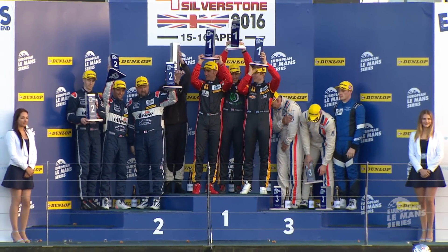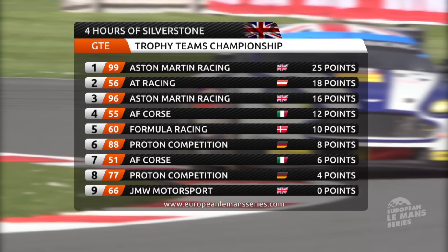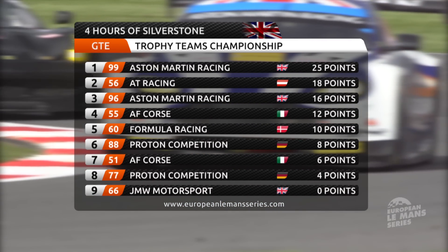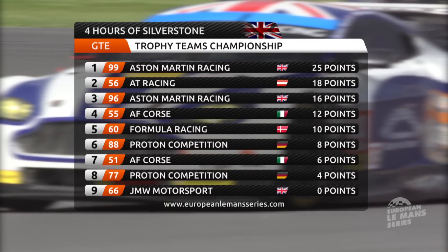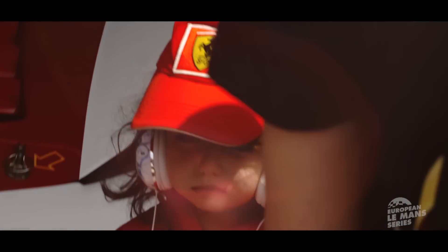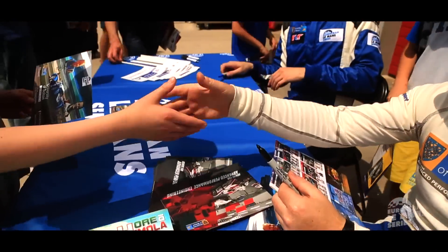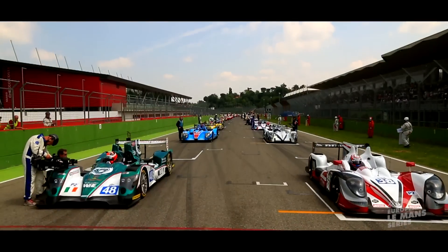JMW's win in GTE lasted as far as the scrutineering bay — their splitter was not legal. That meant number 99 Aston Martin took victory. Number 96 was second at the line but was penalised for hitting 80 Racing, who were pushed up to second as 96 went down to third. As the champagne is sprayed here at Silverstone, that marks the end of the first round of the 2016 European Le Mans Series. It's been a fantastic race. Do join us next time when we'll be at Imola.